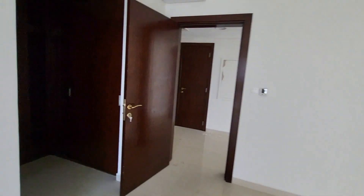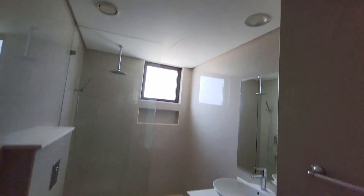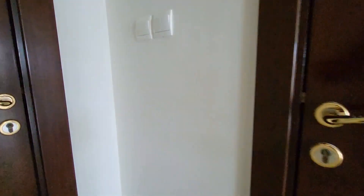This apartment is available for sale, built-in wardrobe, and one bathroom is there. Now we are going to the other side — this one is the guest toilet.